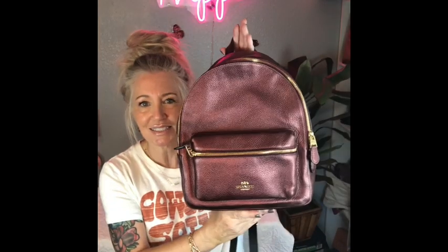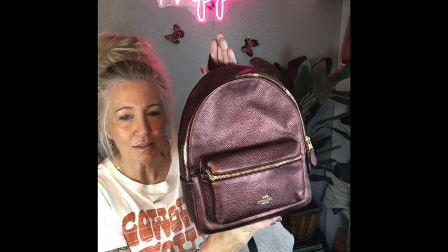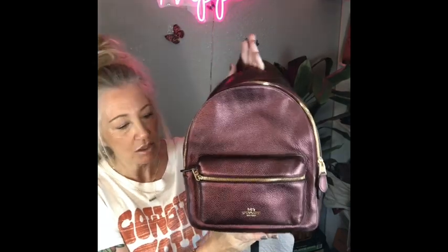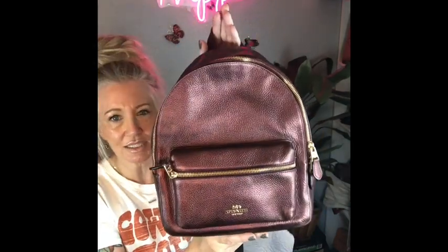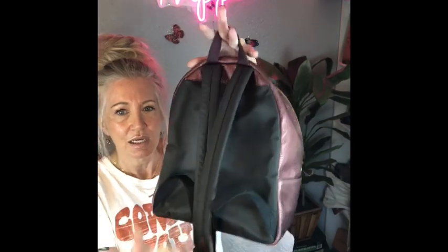This one is a beauty. This is a Coach mini backpack purse — I believe they call this the plum metallic — and it's got gold tone hardware. She's in beautiful condition inside and out. I really love this bag, and what's really cool is on the strap when you wear it on your shoulder, it's got the little hang tag on the little D-ring. I thought that was really clever. It's definitely got adjustable straps.